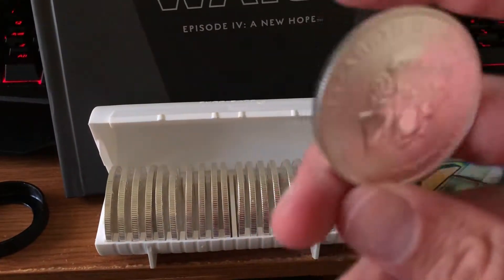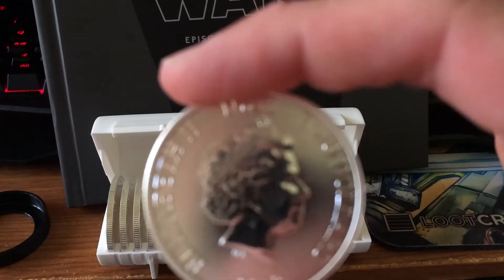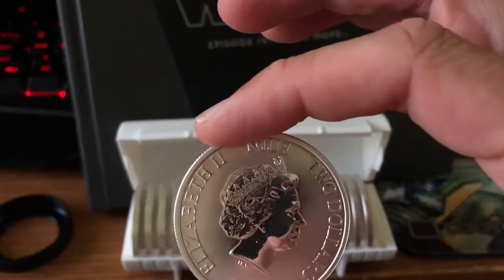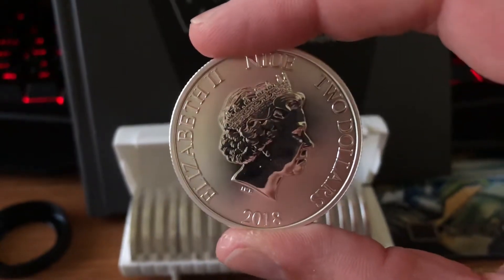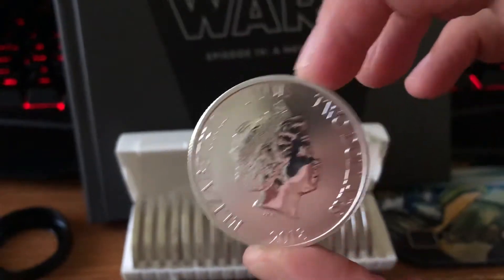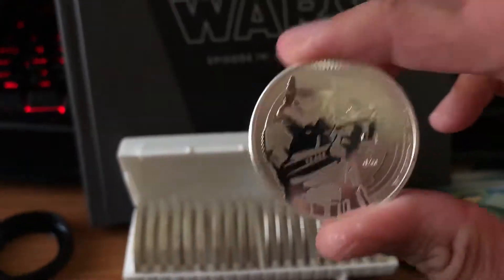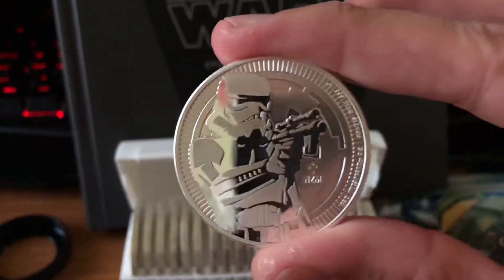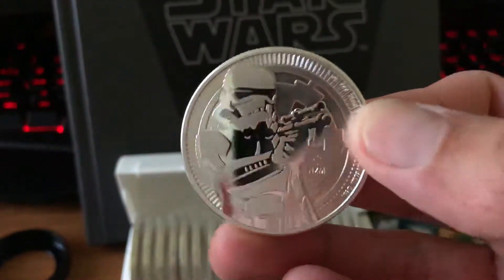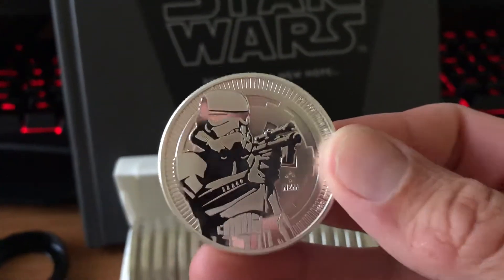So this right here is a 2018 silver coin. You can see Queen Elizabeth, a $2 coin — this is worth a lot more than $2, I'll tell you that right now. And then on the front of it is a Stormtrooper. Just look at that quality, it is phenomenal. It's a New Zealand Mint coin.